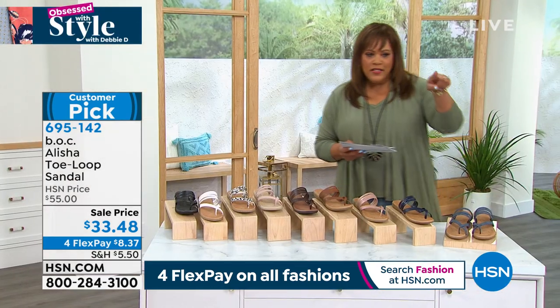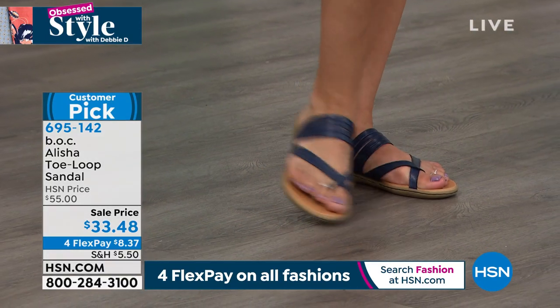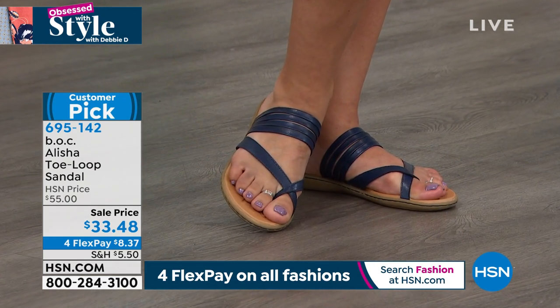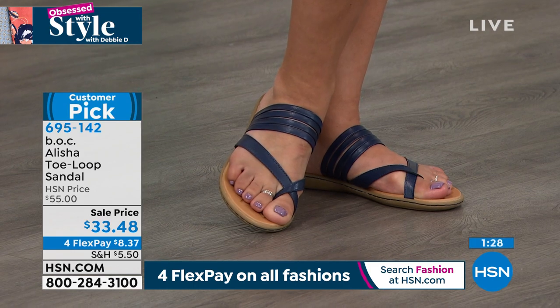I think Annette is wearing the ocean navy right there. Annette, is that true to size for you? Annette wears a size 10. She owns these — are they so comfortable? Just nod yes.